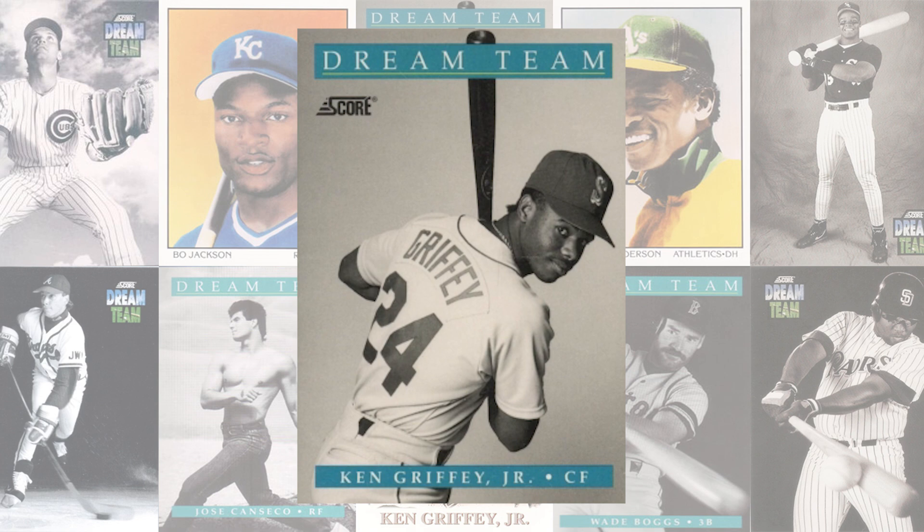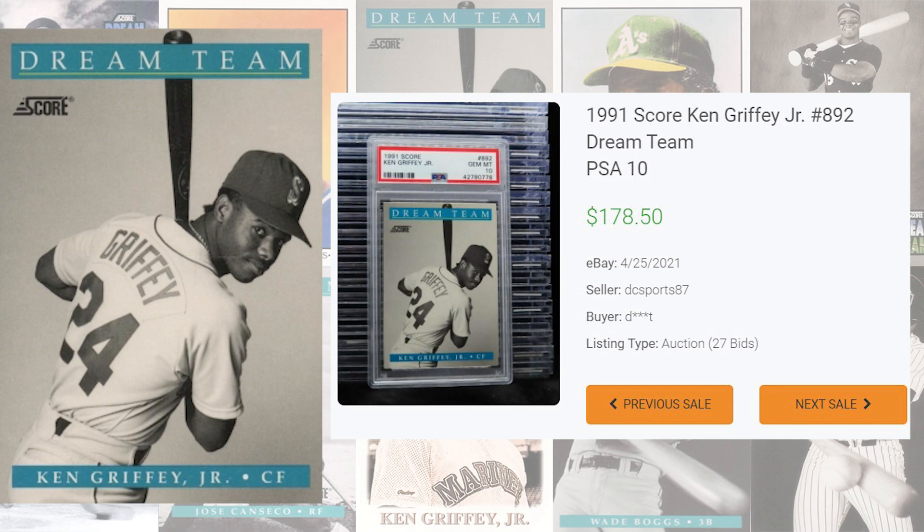Topping off today's list at number 1 is this 1991 Ken Griffey Jr. card number 892. With the largest pop report on today's list, this card has been graded 568 times by PSA and a PSA 10 is a pop of 237 compared to 197 in a PSA 9. PSA 9s of this card currently sell for $15 and 98 cents on average, compared to a PSA 10 average sale price of $89 and 78 cents, and the record sale comes back in April of 2021, selling for $178 and 50 cents. This was a fun video to research and develop and I hope you guys enjoyed it as well — I'll see you guys on the next video, peace.